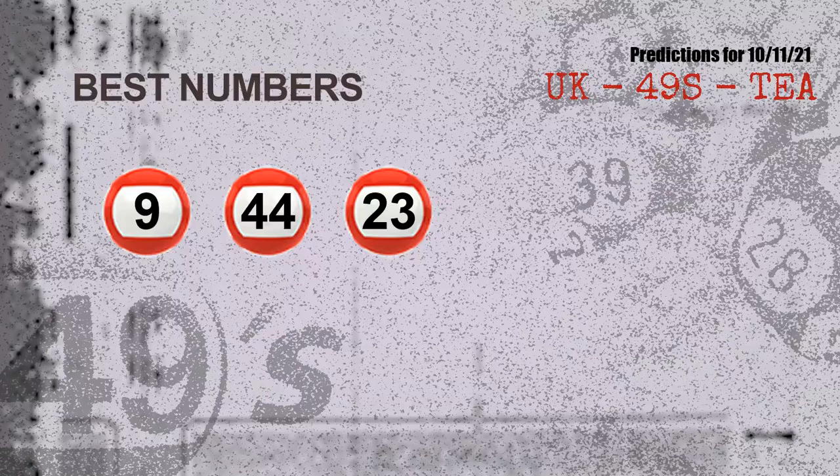Now the most exciting part of this video is coming. We find out some numbers for you with the best chance to win the next draw — they all match the following ones and colors. The best three numbers to win the next draw are 09, 44, and 23.